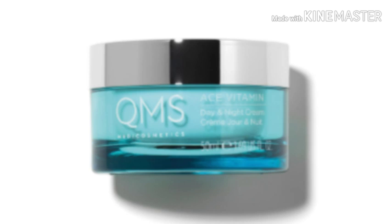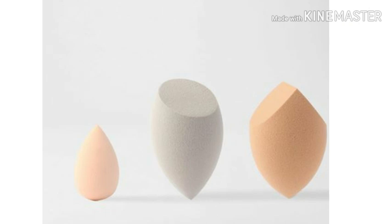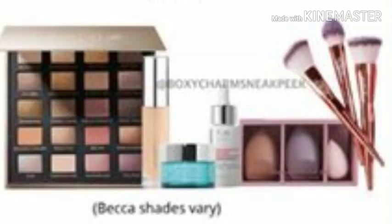Now to reveal the new spoilers — these are going to be variation items. So you'll either get the Alamar Cosmetics face brush trio or you're going to get the Luxie Beauty sponge set. Those look nice, I like those sponges!